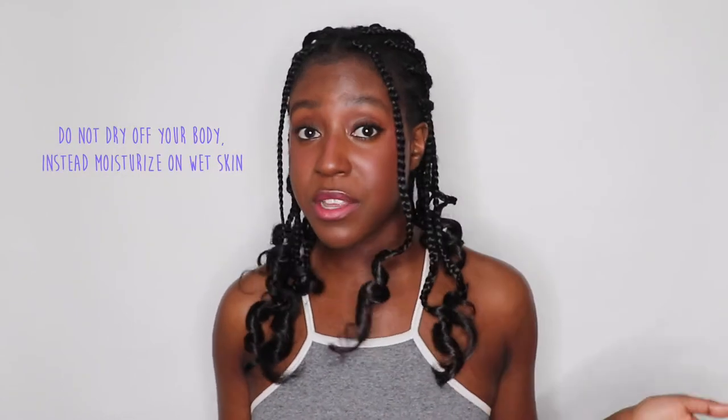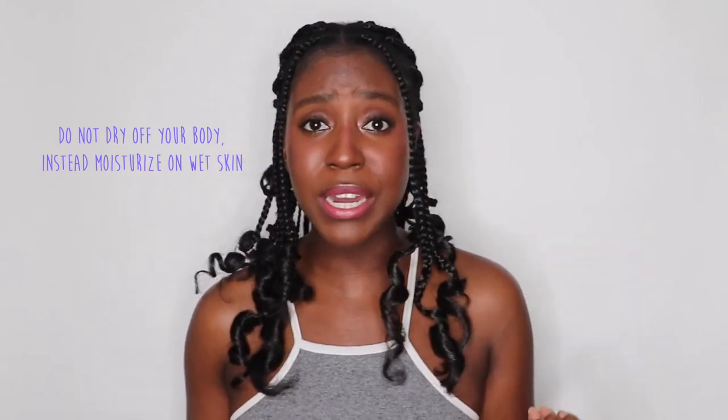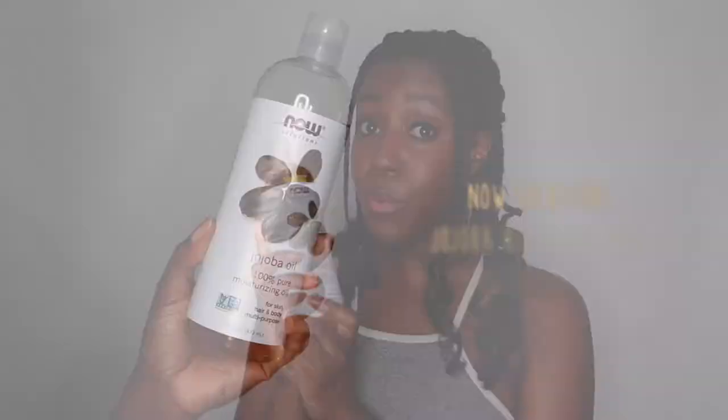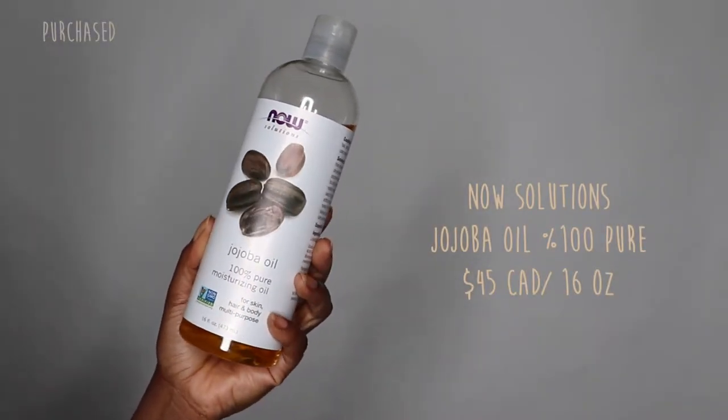Once you're out of the shower, it's extremely important to jumpstart moisturization on your body. What I found helpful for retaining hydration after a nice warm shower — not too hot because you don't want to dry out the skin — is to not dry off my body. So I step out of the shower and literally just stand on the mat, and while my skin is still wet, I go in with an oil. This is the jojoba oil. It is a light oil and the one closest to the sebum that your skin actually produces.